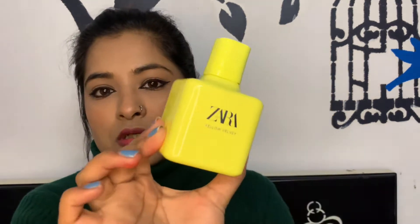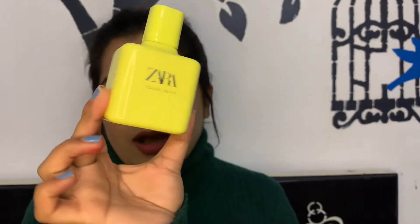Secondly, I bought a perfume. I love Zara's fragrance collection — they are affordable and very long-lasting. Red Vanilla from Zara is one of my favorites. This one is Yellow Velvet from Zara, and the packaging is actually a little velvety. Just see how aesthetically pleasing this is — it's very pretty and it smells divine.